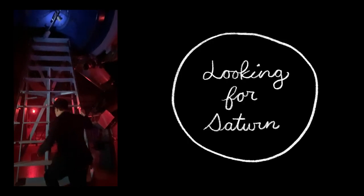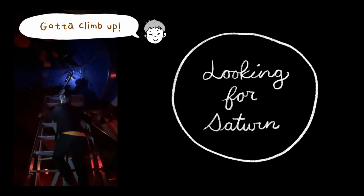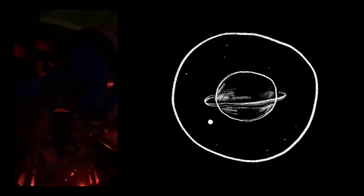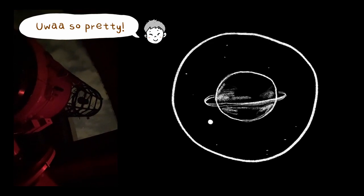It was cloudy at first and we were so close to not seeing anything at all, but the sky cleared up just in time to catch an amazing glimpse of Saturn. We could actually see the rings and even one of Saturn's moons.